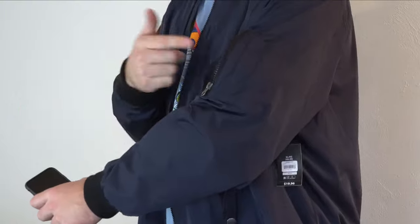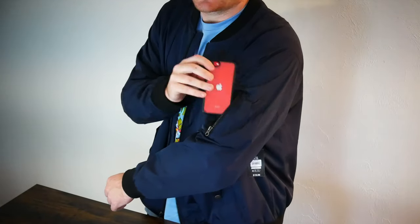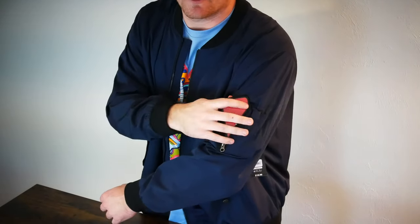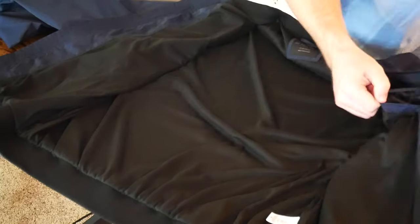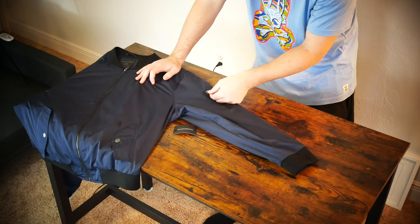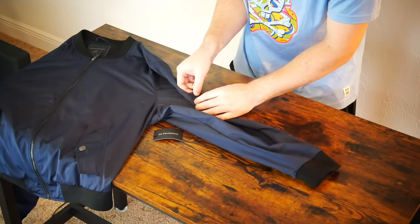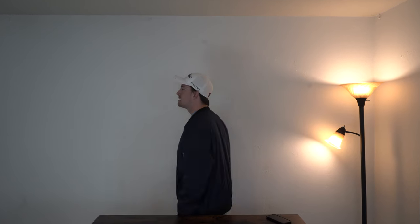On the side of the sleeve you do get another pocket — maybe for an ID or a couple of credit cards. I've got the 4.7-inch iPhone SE here, the smallest iPhone that Apple makes, and as you can see it just does not fit in that pocket. One thing I want to point out is that the inside of the jacket is polyester, but that only applies to the front and the back of the jacket — it does not apply to the sleeves. The sleeves are made of the same material you see on the outside of the jacket, which is fine.